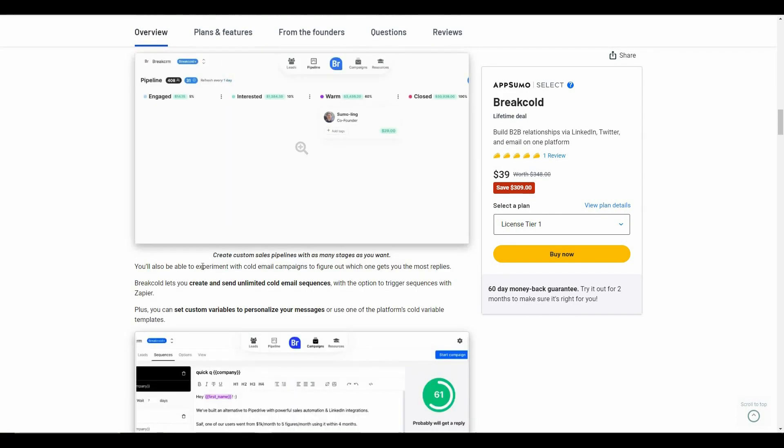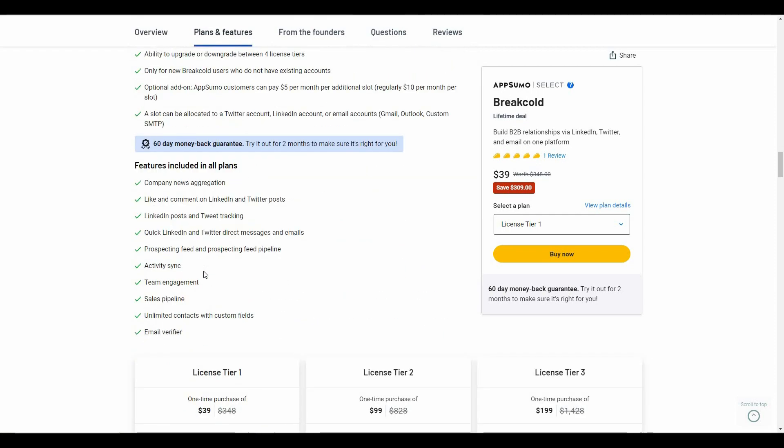Let's have a look at the features included with this AppSumo deal. The deal includes company news aggregation, and the ability to like and comment on LinkedIn and Twitter posts directly from Breakcold's dashboard. You can also track your clients' posts on LinkedIn and Twitter.